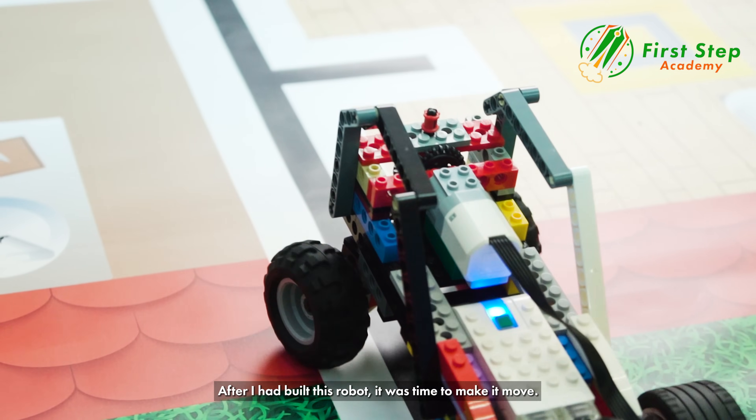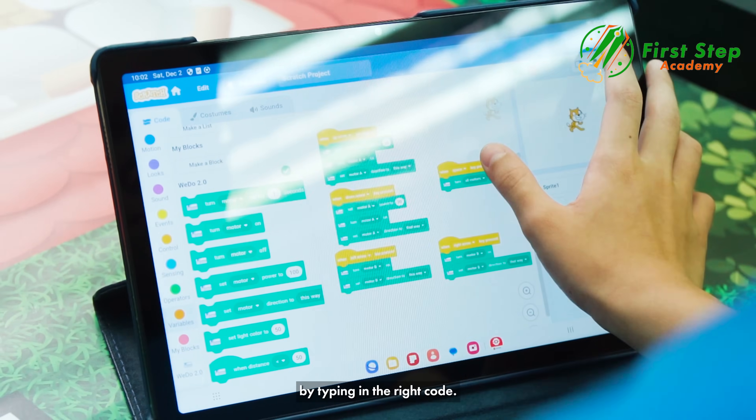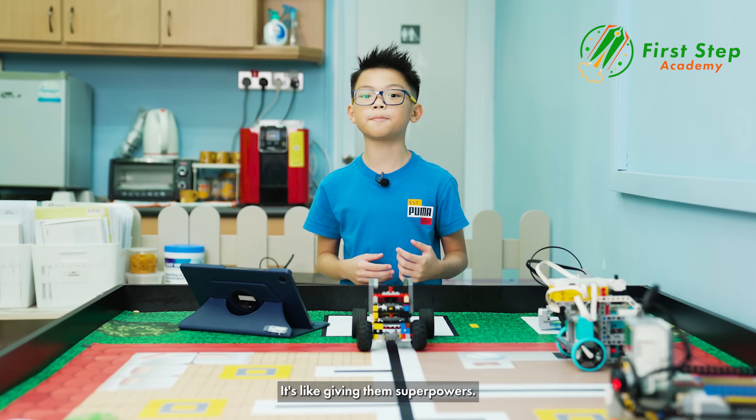After I had built this robot, it was time to make it move. I love how we can make the robot move just by typing in the right code — it's like giving them superpowers.